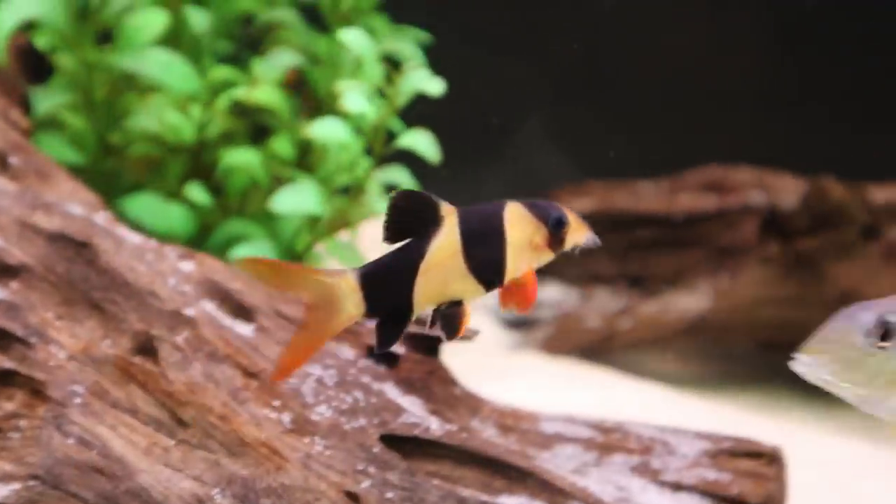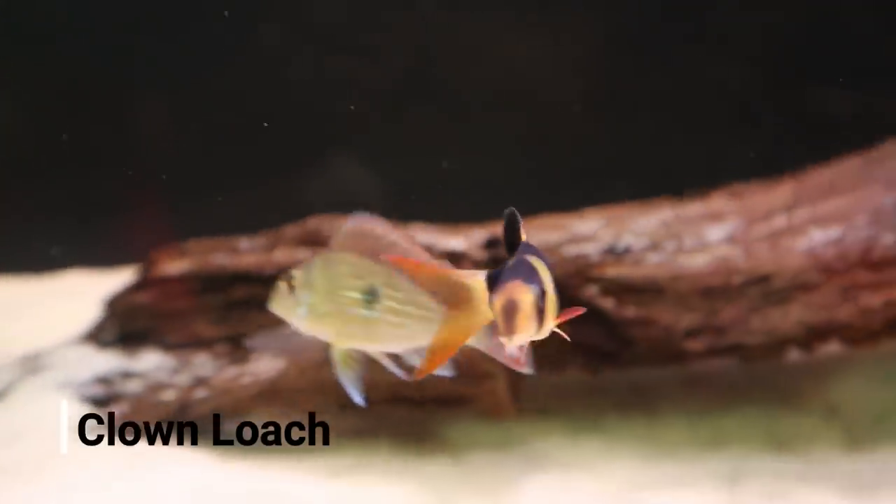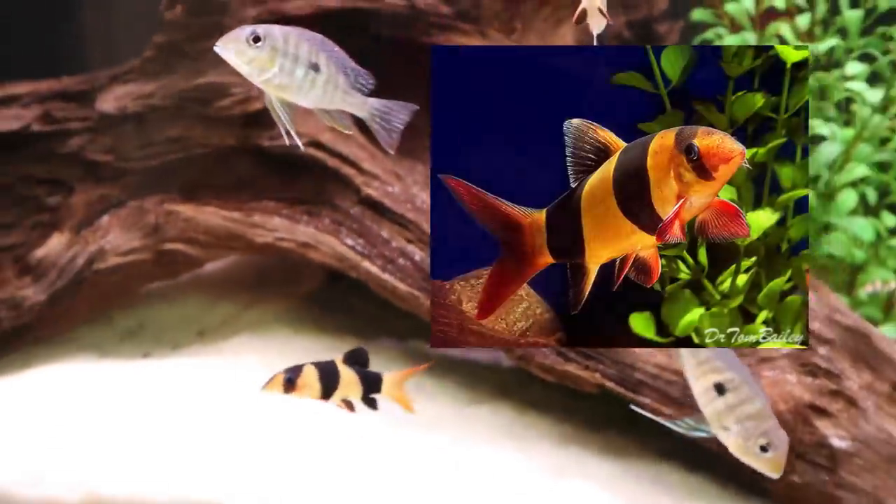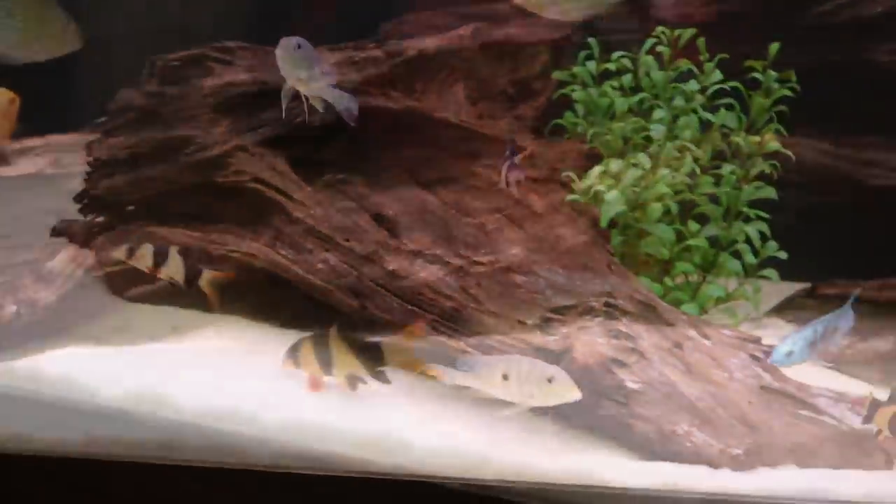I also have some non-cichlids in here — five clown loaches that are doing great. Clown loaches are notorious slow growers, but be careful because they do eventually get huge and will also need a big tank.